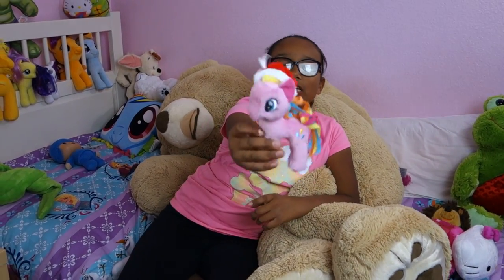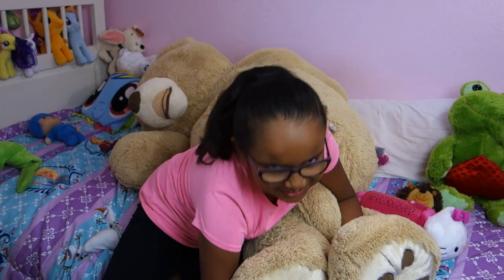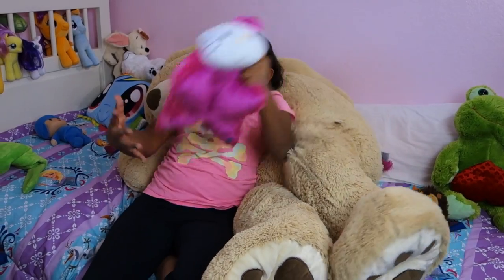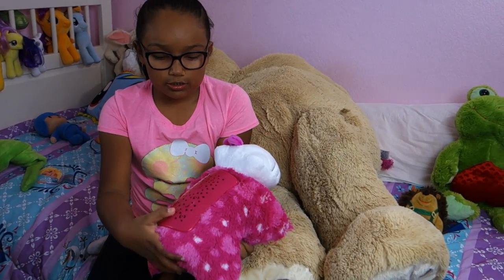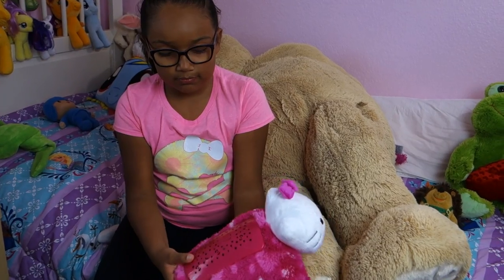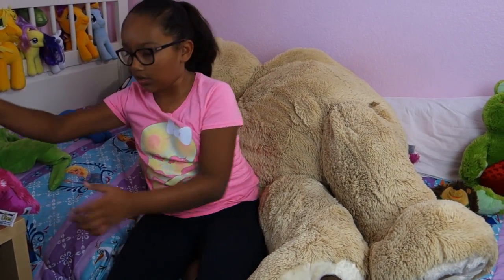Got Pinkie Pie — Santa Claus version. She's Rainbow Rocks version, she's so tiny. This is a nightlight and it's Hello Kitty. You can turn it on and change to three different colors — orange, purple, and green. When you put it on the table it shines on the ceiling.